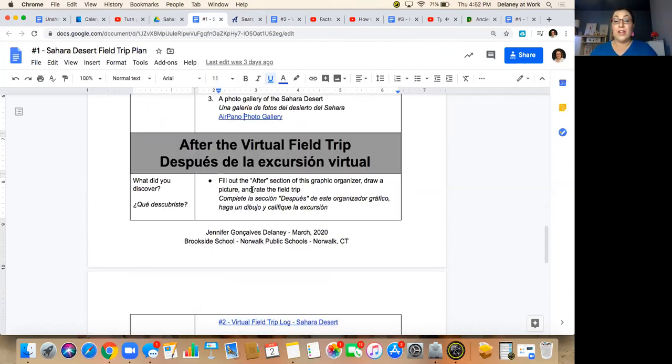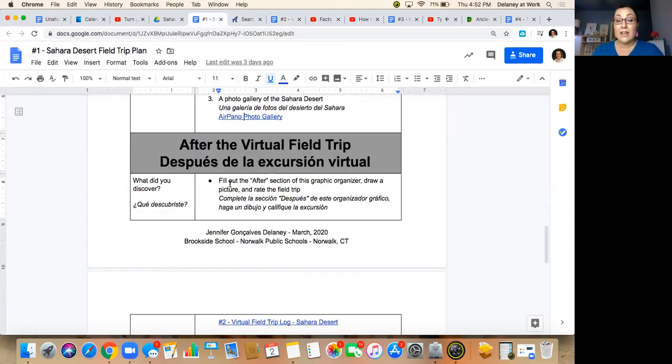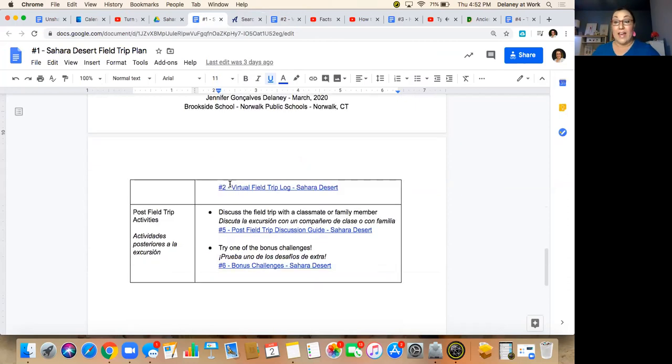After the field trip you're going to get to fill out the rest of the document. If you don't have a printer, it's fine — you can recreate it in any way you want with pencil and paper. We will have an opportunity again to have some discussion with friends and family and do some bonus challenges. If you want any of your family members or friends to go on the field trip with you, all you have to do is forward them the email that Mr. Crouch is going to send you so they have the links to everything, and your friends and family who don't go to Brookside can participate with us. Muchas gracias. I'll see you next week. Adios.